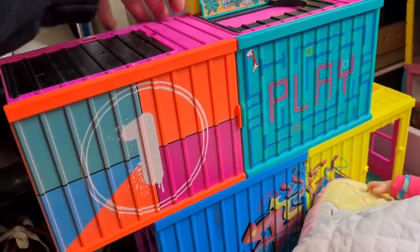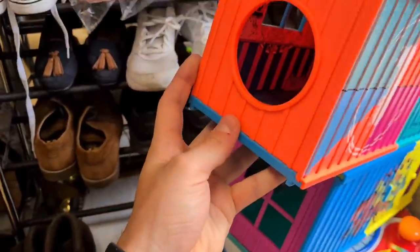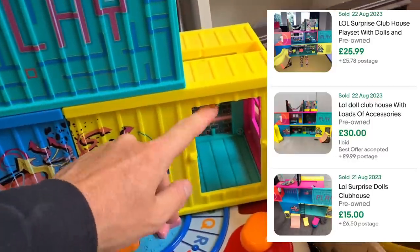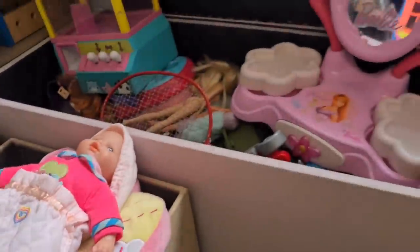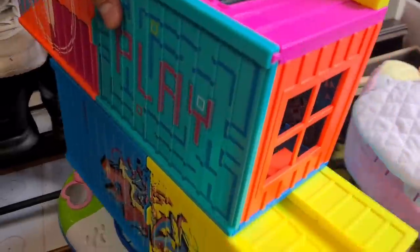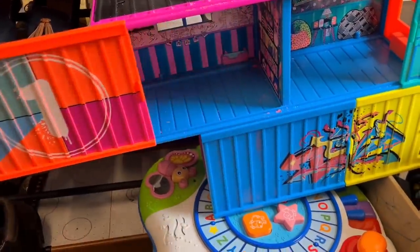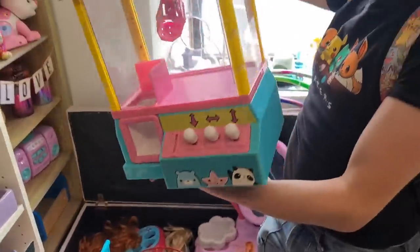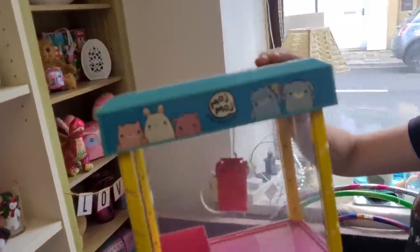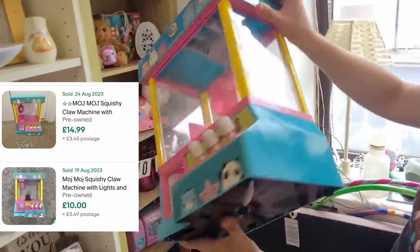Have a look at these - they're LOL Dolls Clubhouse, like shipping containers. Solds look pretty good but it's missing the door and doesn't come with accessories. It's going to take up a lot of space and if it's not complete it'll hang around and I won't be able to command the highest price. We'll leave that. There's also a large claw machine - solds on that about a tenner plus post but that's going to take up a fair whack of space too.